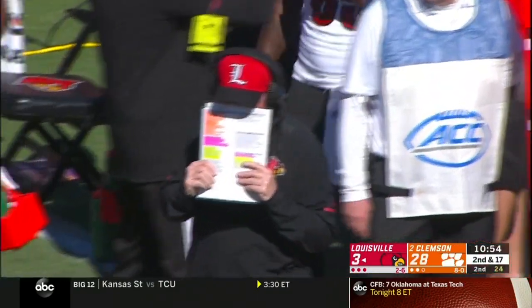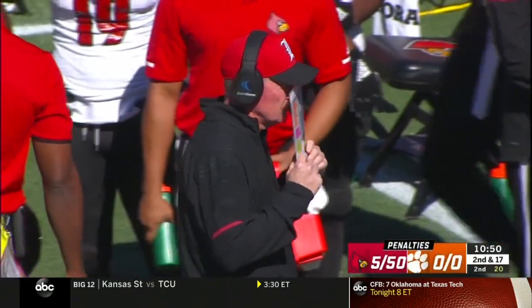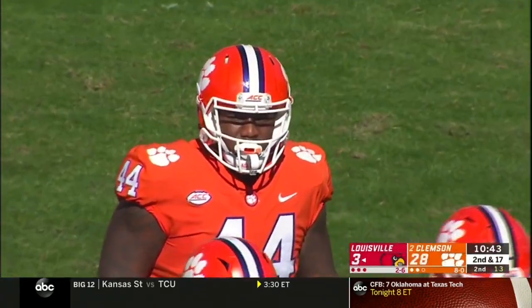The intense defensive coordinator Venables is not happy — wasn't happy that the blitz came and allowed Pass to break the pocket and almost pick up the first down. But he was happy that Johnson got him down before the first down. Rodgers on the punt return at the 40 — avoids the fair catch and is brought down on the 38-yard punt.